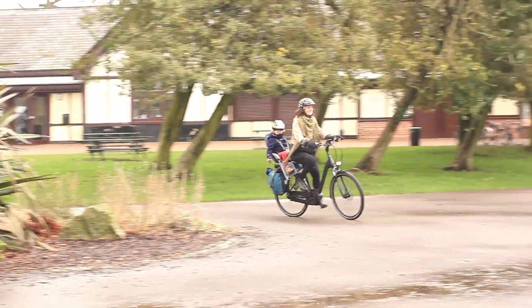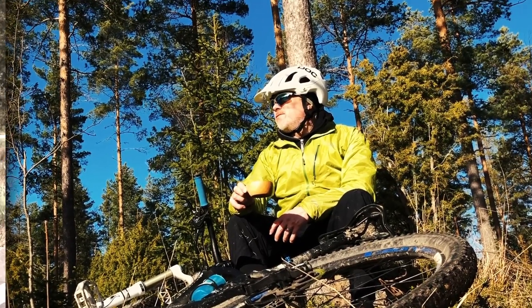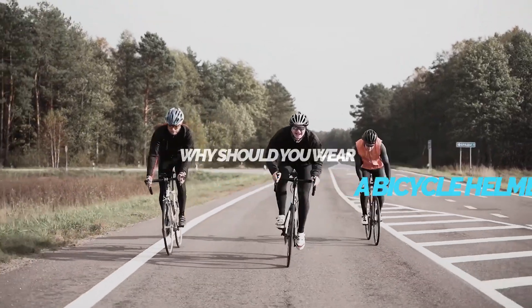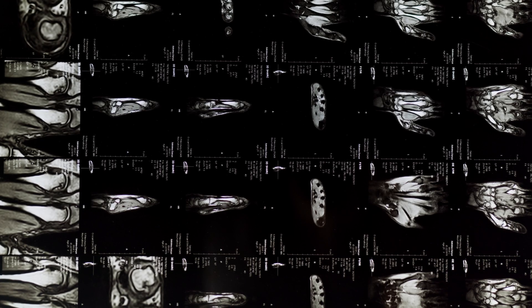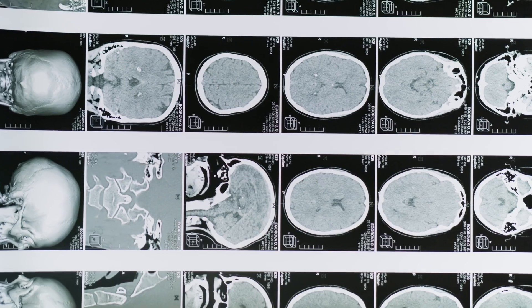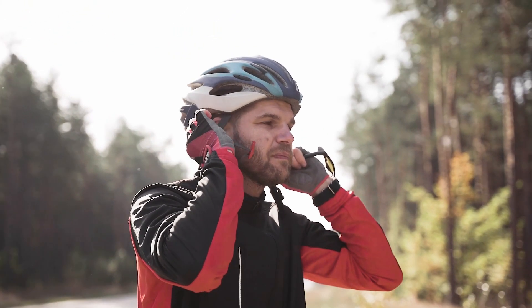A bicycle helmet is more than just a piece of gear — it's a lifesaver. Understanding the science behind bicycle helmets shows just how vital they are for your safety. In the UK in 2023, there were 15,158 cycling-related casualties, including 83 fatalities. Cyclists experience various types of injuries in accidents, but head injuries are a significant cause of death and serious harm in cycling collisions. Wearing a cycle helmet is one way you can prevent or lessen the severity of head injuries during accidents.